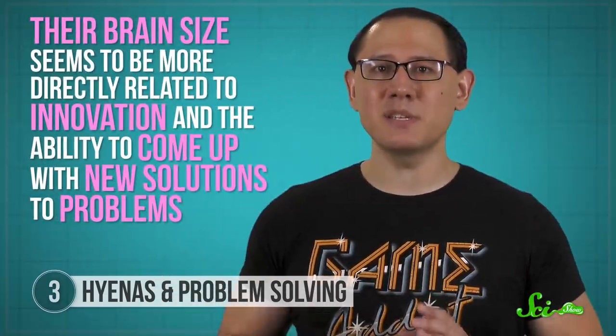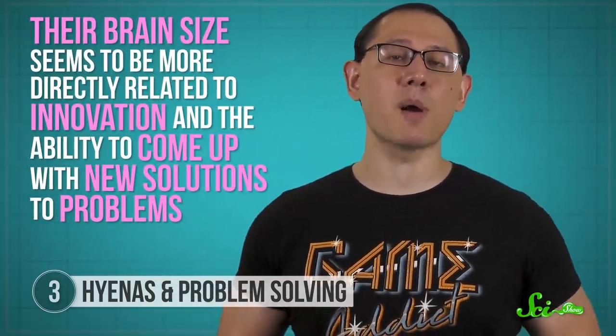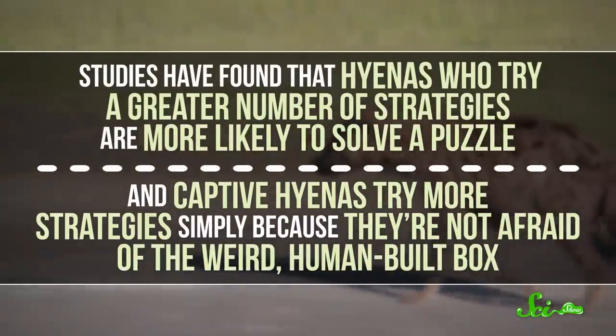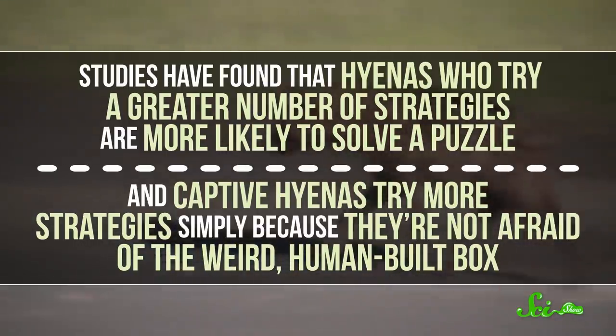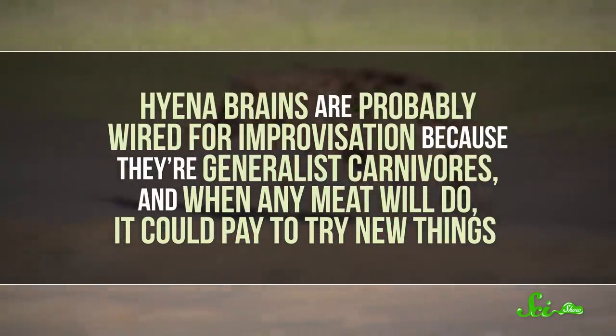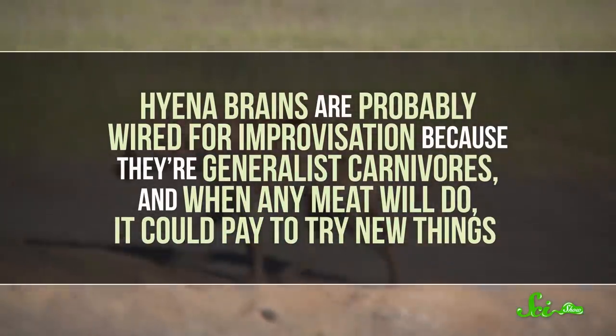Hyenas have big brains, kind of like primates, but they don't use them in the same way. Instead, their brain size seems more directly related to innovation and the ability to come up with new solutions to problems. Studies found that hyenas who try a greater number of strategies are more likely to solve a puzzle, and captive hyenas try more strategies simply because they're not afraid of the weird human-built box. Hyena brains are probably wired for improvisation because they're generalist carnivores—when any meat will do, it could pay to try new things. Plus, their environment can be pretty unpredictable, with herds moving about and other predators affecting prey availability, so the more innovative they are, the sooner dinner is served.